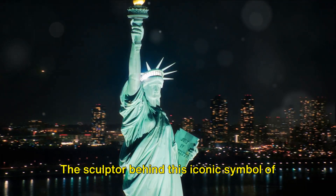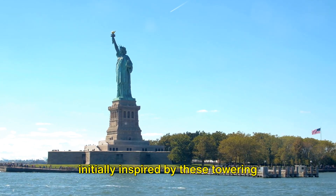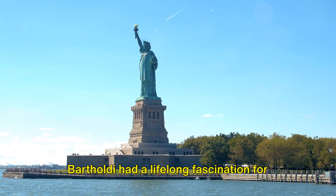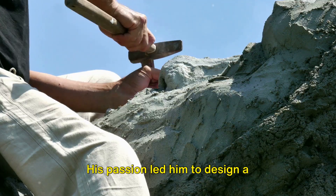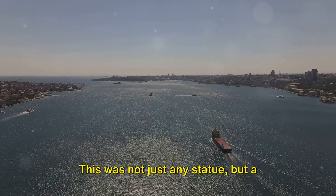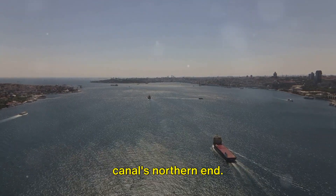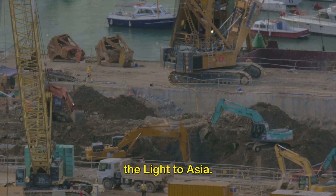The sculptor behind this iconic symbol of freedom, Frederick Auguste Bartholdi, was initially inspired by these towering figures from ancient history. Bartholdi had a lifelong fascination for large-scale public monuments. His passion led him to design a monumental statue for the Suez Canal — a robe-clad woman representing Egypt, intended to be stationed at Port Said, the canal's northern end. He titled his prototype 'Egypt Carrying the Light to Asia.'